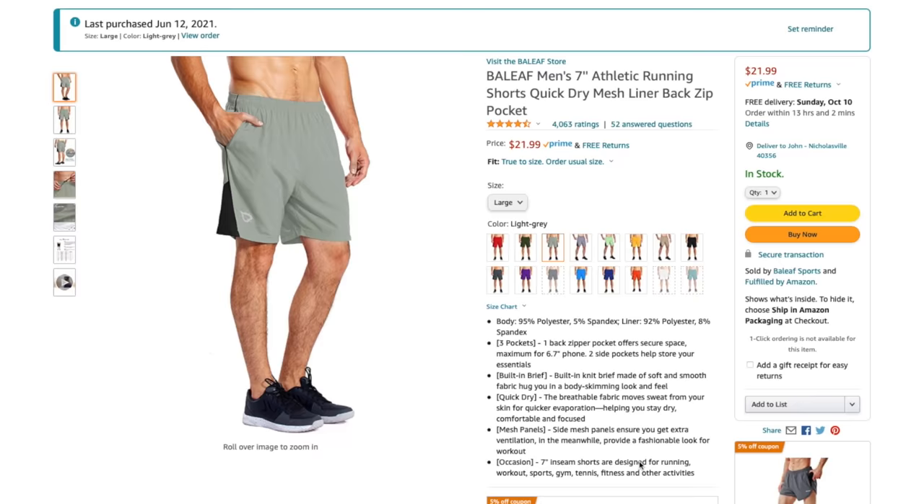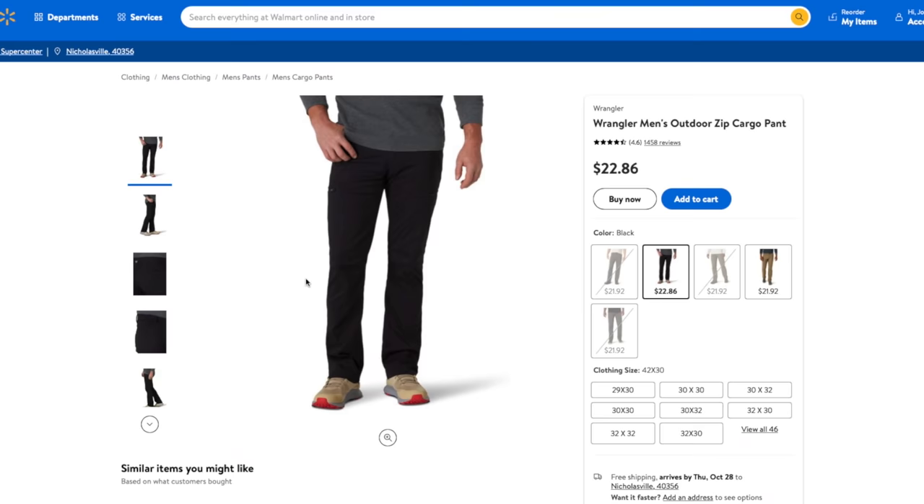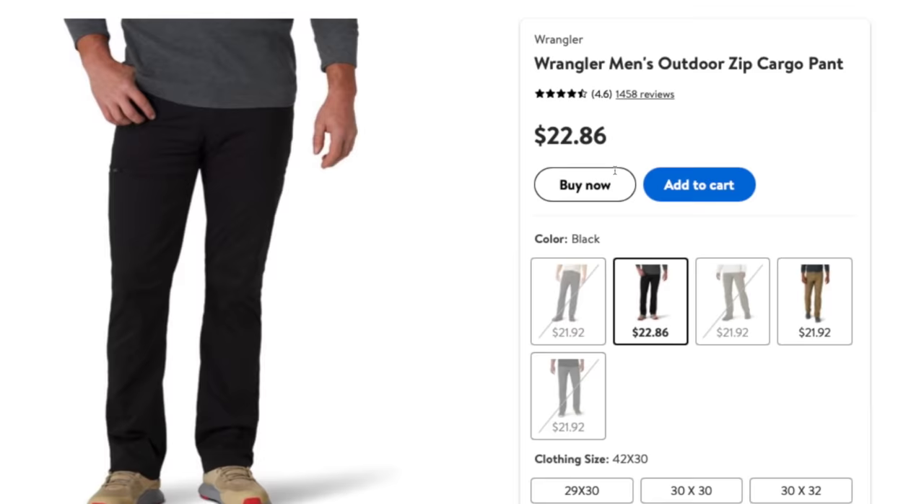Or you could go to Amazon and get something like these — some Baleaf running shorts that I bought for $22. They are made of a sweat-wicking material and have a liner on the inside. I don't typically wear underwear on the trail — I wear shorts with a liner, which saves a little bit of weight. These shorts have been fantastic. As the weather cools down I typically wear pants — you can go to Walmart and find $21 Wrangler Adventure pants that are fantastic for backpacking. You can find budget gear that is great, and just because something is expensive doesn't mean it's better.